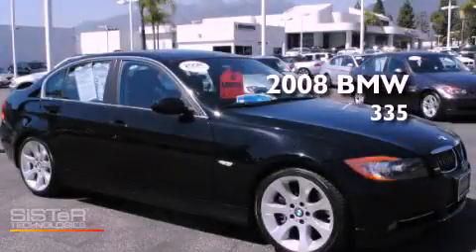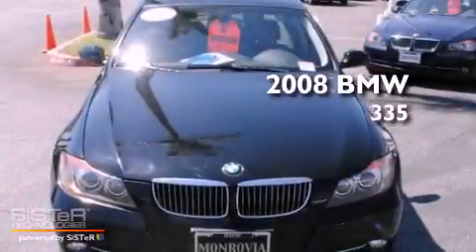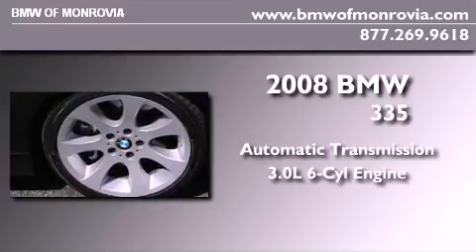This is a certified pre-owned 2008 BMW 335. This car has an automatic transmission and a 3.0 liter inline six-cylinder engine.